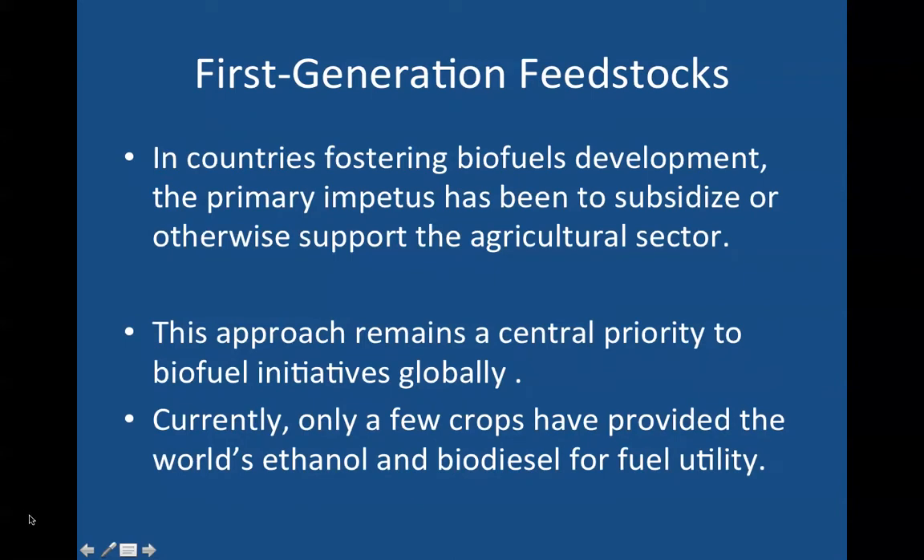In countries fostering biofuels development, the primary impetus has been to subsidize or otherwise support the agricultural sector. This has been the traditional approach and remains a central priority to biofuels initiatives globally. Currently only a few crops have provided the world's ethanol and biodiesel for food-for-fuel utility, and this will be important as we go through the lecture.